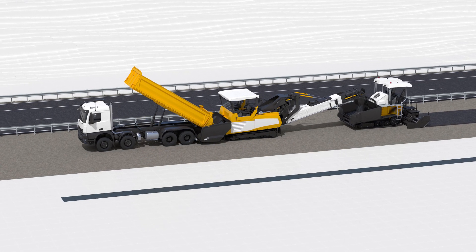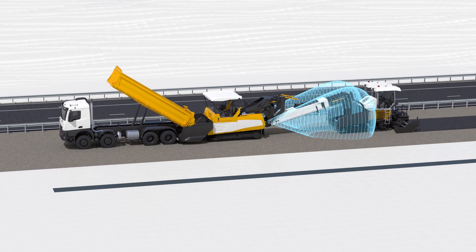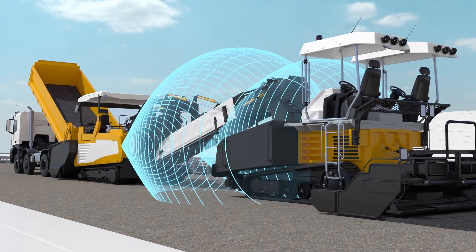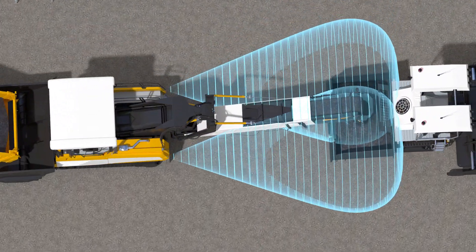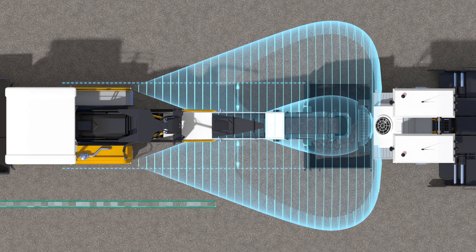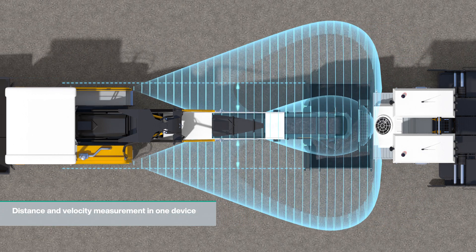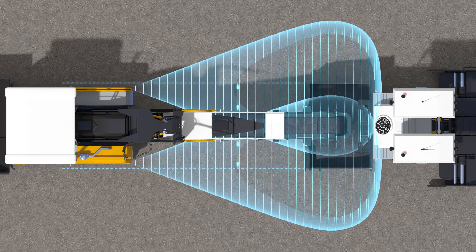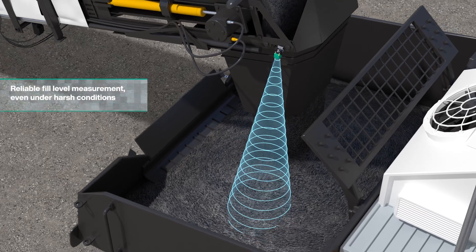When applying the road surface, the sensors monitor the correct distance between the feeder and paver. Due to the parallel operation of two devices, the lane is also automatically maintained so that the process can be carried out optimally. Another radar sensor monitors the fill level of the material.